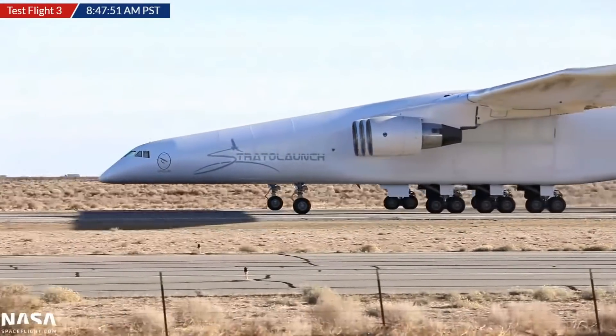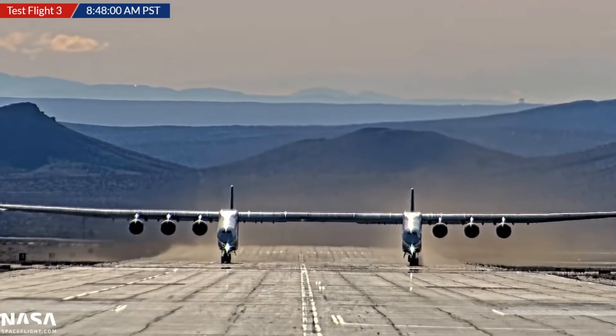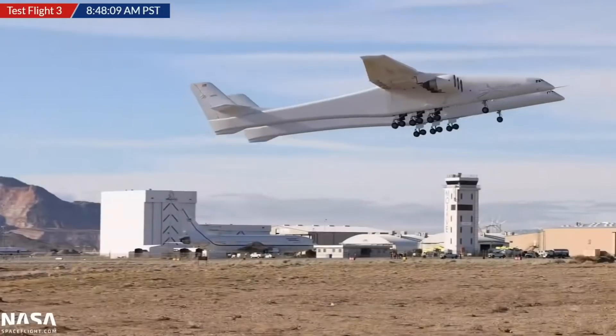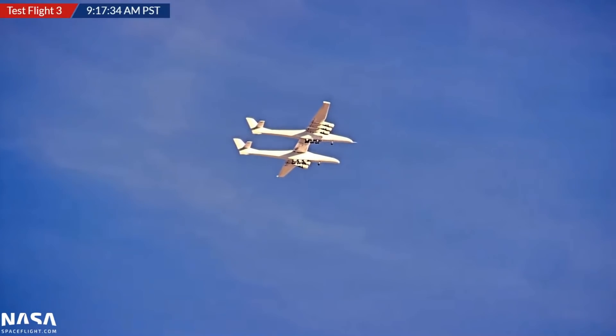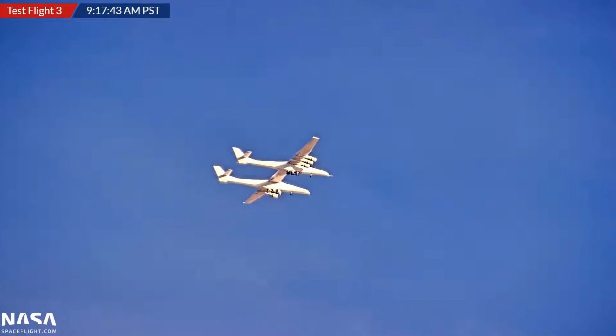A few days ago was the third flight of Stratolaunch's ROC aircraft. Stratolaunch are no longer in the business of launching rockets into space, but it's still the widest wingspan aircraft in the world. This third flight lasted about four hours and 20 minutes, taking it up to 24,000 feet at an airspeed of 180 knots. They're still testing the landing gear — on this flight they started folding it in and then back out just to verify they will be able to land. Ultimately, this aircraft is supposed to carry hypersonic test vehicles called the Talon A, where you bolt your experiment onto their test vehicle.